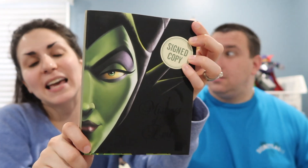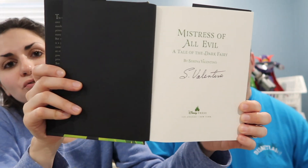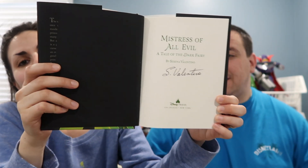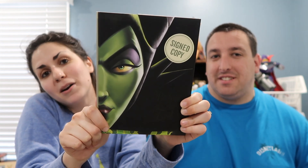A little while back on Black Friday, I got a book and actually forgot to show you guys. The book is called Mistress of Evil — it's the story of Maleficent and how she came to be so evil. It's actually signed by Serena Valentino, the author, which is really cool. I haven't read it yet — I've been reading another book right now — but I want to read this one. I read The Beast Within, which was very good. It's in this series and I'm excited to read this.